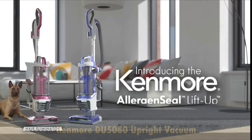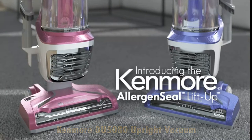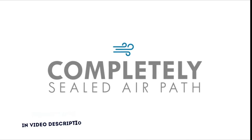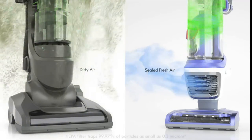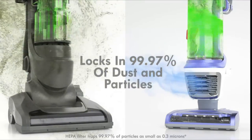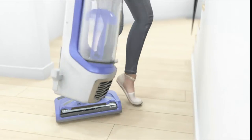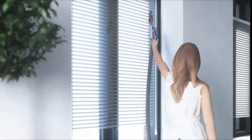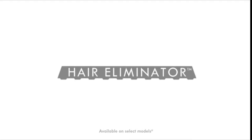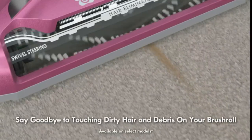This is the Kenmore DU5080, a bagless upright vacuum cleaner. It has a powerful suction, being equipped with a two motor system for deep cleaning — removes ground-in dirt from carpets and cleans hard floors, stairs, and more. The advanced HEPA filter system traps 99.97% of dust inside your vacuum, keeping it out of the air you breathe. Simply press a button to quickly transition to a lightweight pod for stairs and above floor cleaning.